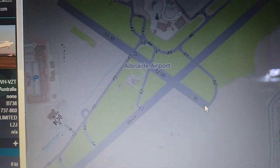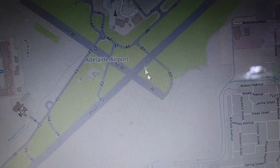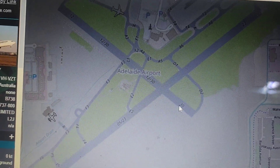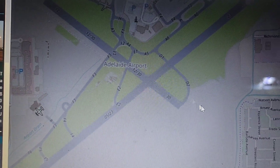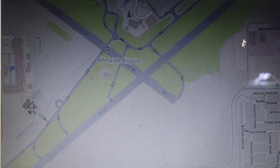Interesting — this runway orientation here is exactly the same as Bond Springs Gliding Club, or Bond Springs Airstrip up in Alice Springs, Northern Territory. Runway 30/12. Stuart Highway runs past the end here.